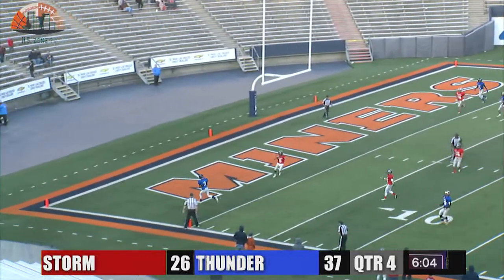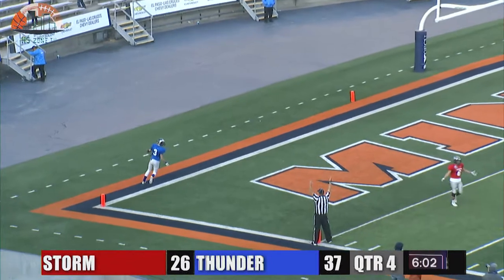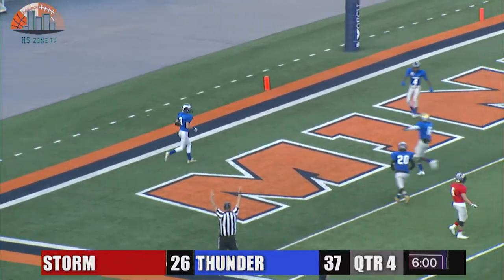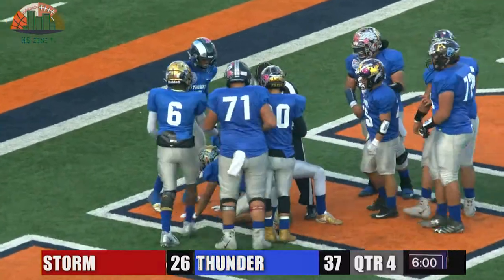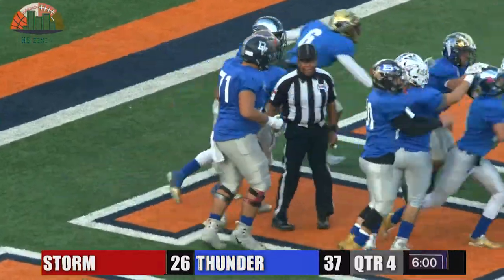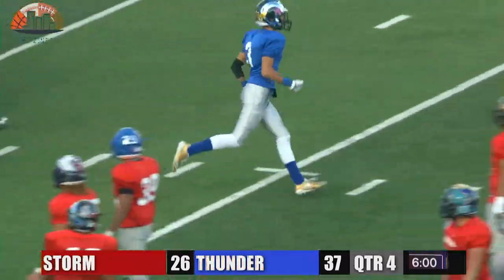First down and 10 at the 11 — a throw, pass is complete, wide open. A touchdown from Zarkarius Barfield to Tutti Cepeda. What do we got here? Another little mini celebration.